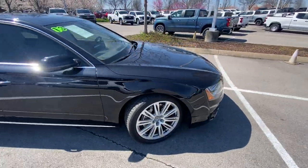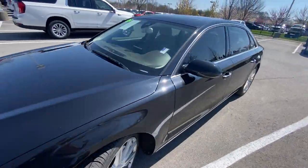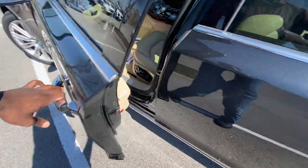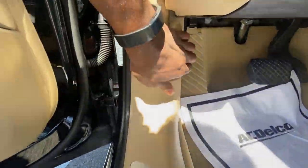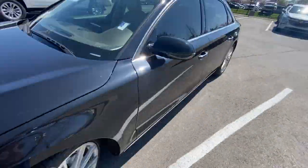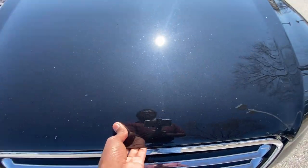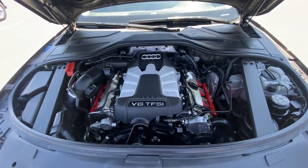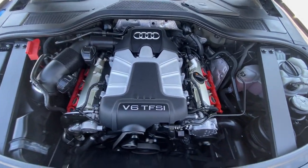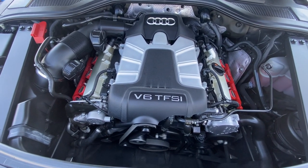I think I forgot to hit the hood latch, so we're going to go ahead and pop the hood and take a look at the engine bay. Just a beautiful work of art there — that 3-liter supercharged V6.